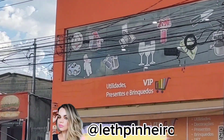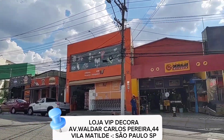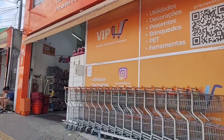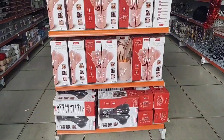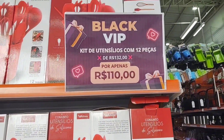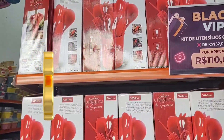Hi guys, I'm Alete Pinheiro and I'm here again at Vip Decor, located at Avenida Valdemar Carlos Pereira 44, in Vila Matias, São Paulo. Here you will find domestic utilities and kitchen utensils for 12 reais. There are various prices, but you can find quite a few nice things here for 12 reais. So let's get to the video, I hope you enjoy it.